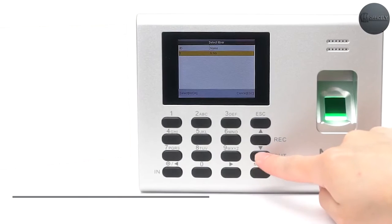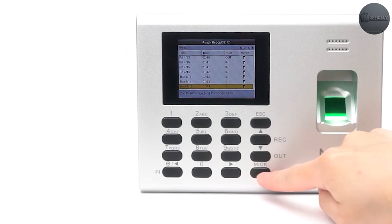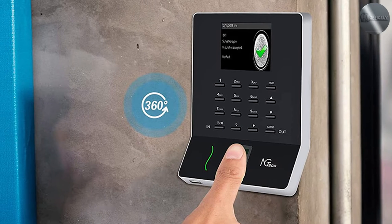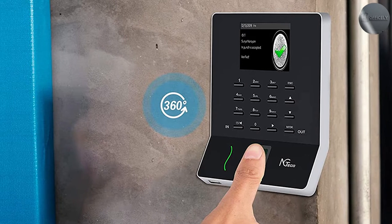The time clock comes with an intuitive and user-friendly interface. The device features a clear LCD screen and straightforward navigation, making it easy for both employees and administrators to operate. The simple menu options allow for seamless clock-in and clock-out actions.